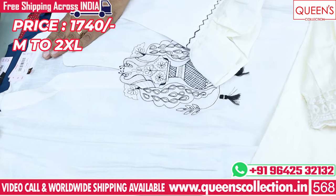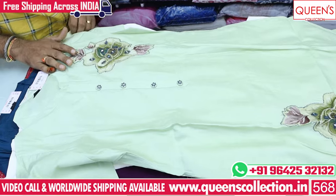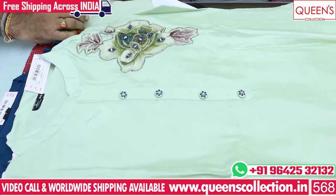The price is 1740. Sizes M, L, XXL — four sizes available. I also have a long color option, which is a really nice color.